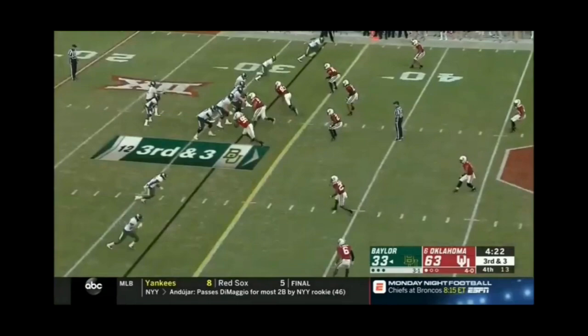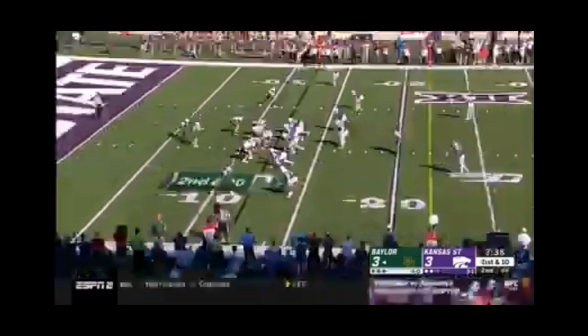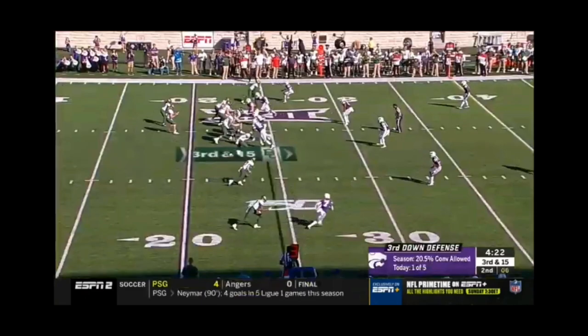Another concern about Hastie is his pass protection ability — not necessarily his ability, but his vision. He has to improve on recognizing where the blitzer is coming from. As far as his blocking ability, he's average. Hastie has some problem concerns from 2019 which some teams might take into consideration when possibly drafting him late in the draft.